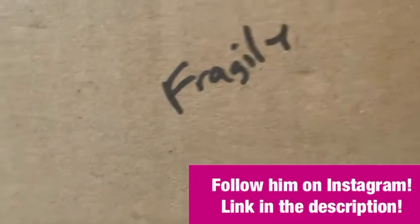Without further ado, let's see what's in it. Alright, so I just opened this off-camera, and now it's time to see what's in here. And there we go — let's see what we have in here.